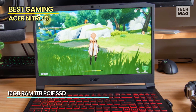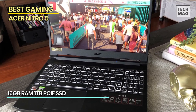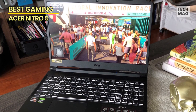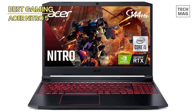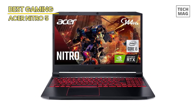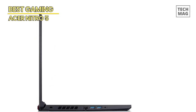Don't worry, parents — this is also one of the best laptops for gaming and school, as it's complete with a Microsoft Windows 10 Home operating system. With 16GB of RAM and a lightning-fast 1TB PCIe SSD, you'll benefit from quick load times, seamless multitasking, and ample storage for your gaming library. The Nitro 5 also supports Wi-Fi 6, ensuring low-latency, high-speed connectivity for online gaming.